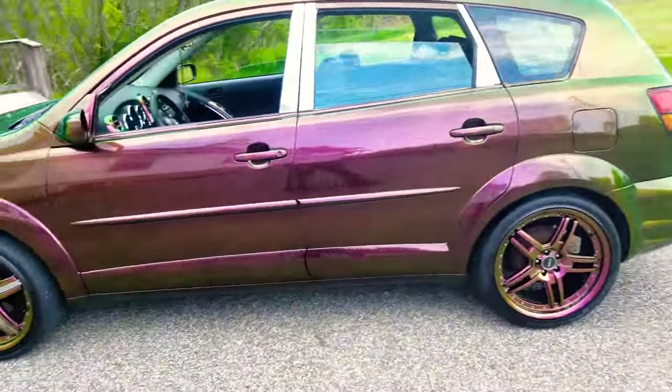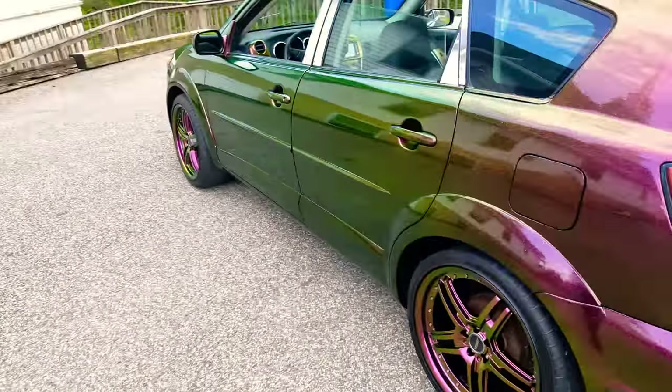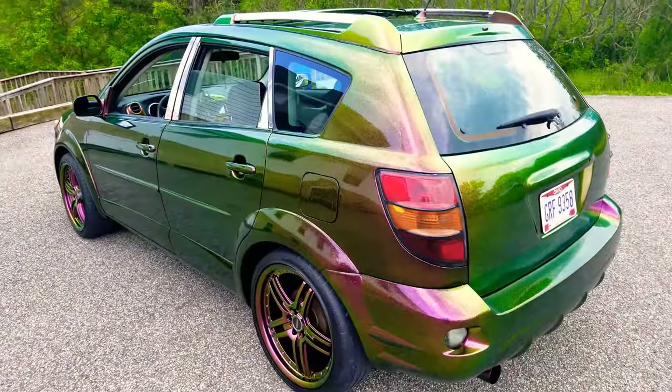2004 Pontiac Vibe, painted by Prestigious Innovation Development. I've been in painting for about 10 years now.